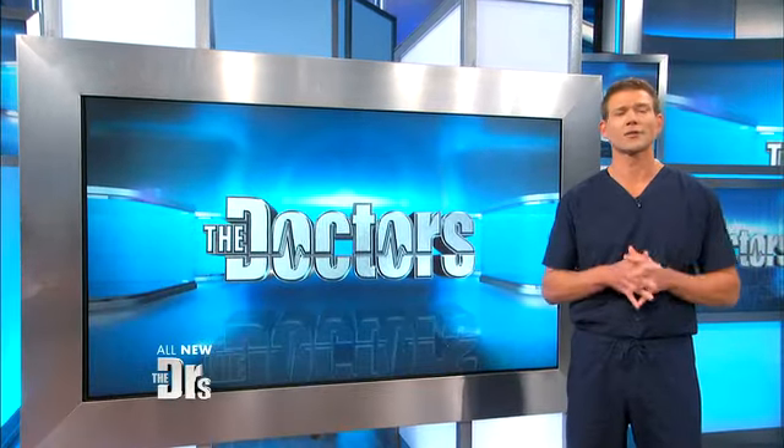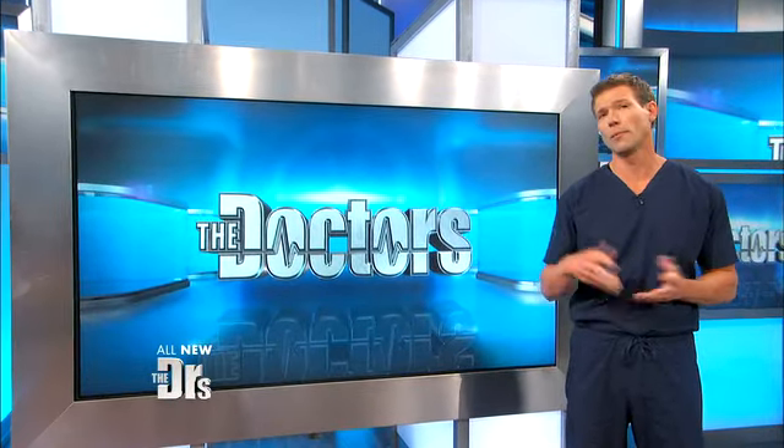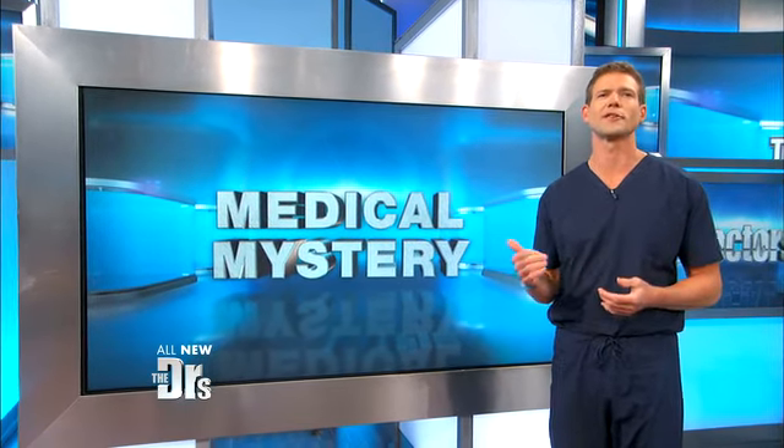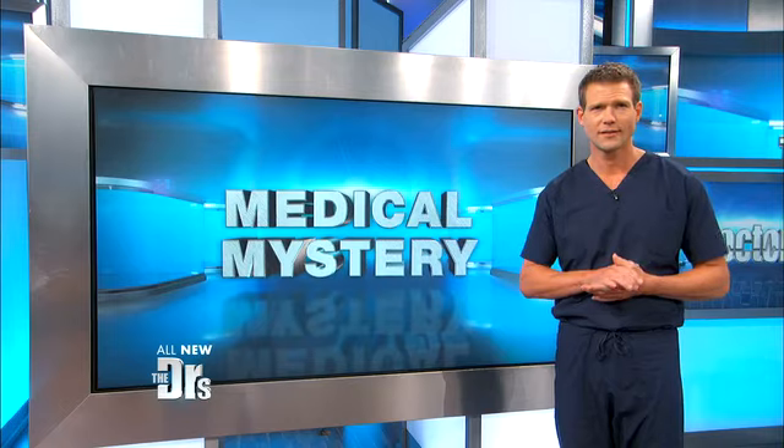Viewers often contact us with all kinds of medical questions. When Monica emailed us about her mystery condition, we knew we had to help, so we sent her to dermatologist Dr. Sonia Batra to find some answers.